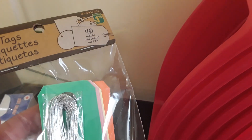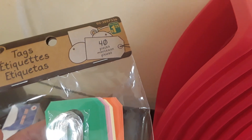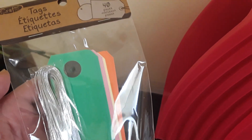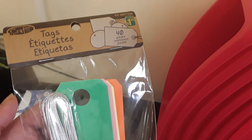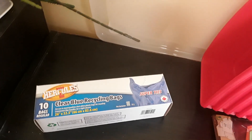I found these little tags — these were what I was looking for when I was doing my son's toy bins. You get 40 pieces and these are $1.25. They come in green, pink, yellow, and orange, and they have little ties, so they're perfect for labeling little bins and baskets. That's by the company Crafts.